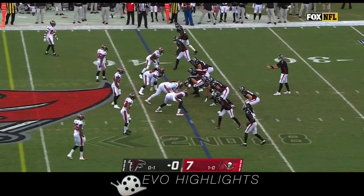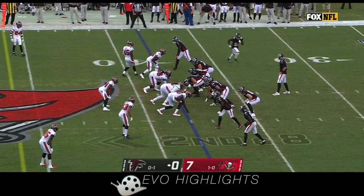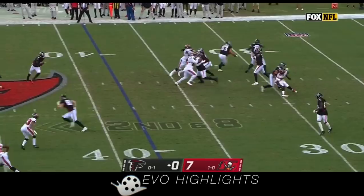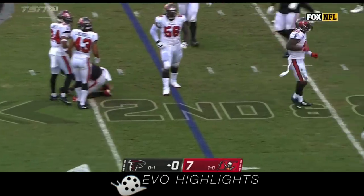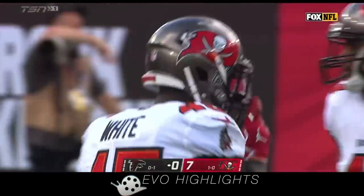It's a little bit of a different personnel group here in Atlanta, and you have to kind of see how that meshes. Second down, Patterson is in motion. Ryan over the middle and caught but immediately taken down is Kyle Pitts. So Pitts has his first catch here today, but a short gain brings up third down.